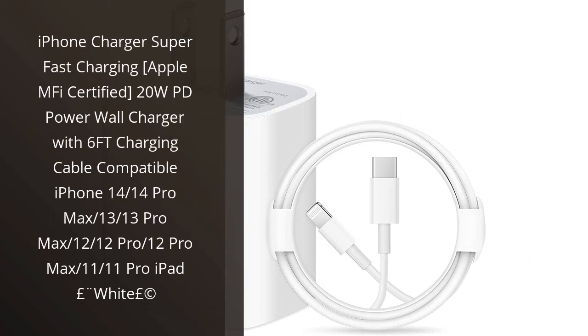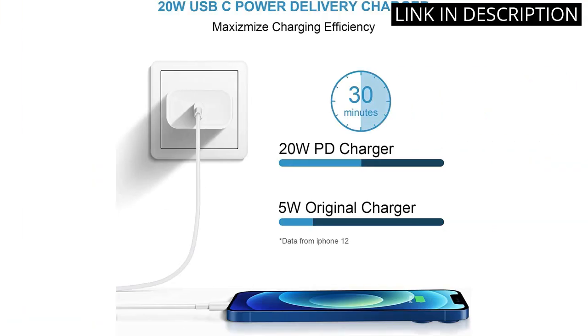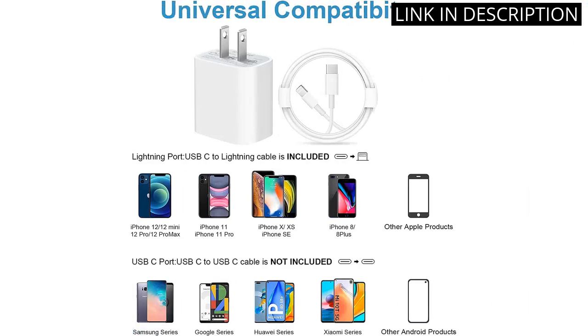I recently purchased the iPhone Charger Super Fast Charging and I must say, I am impressed. The 20W PD Power Wall Charger with the 6FT charging cable is a lifesaver for those who are always on the go. Being Apple MFI certified gives me peace of mind knowing my device is safe while charging. The compatibility with various iPhone models and iPad makes it versatile and perfect for traveling.